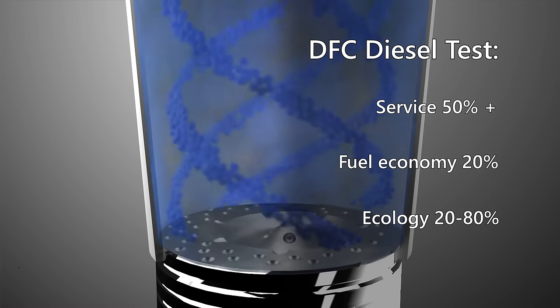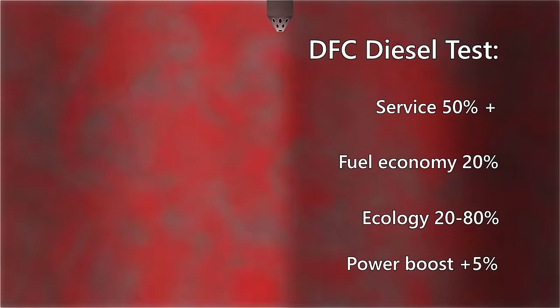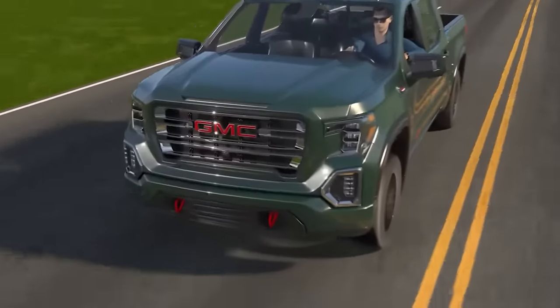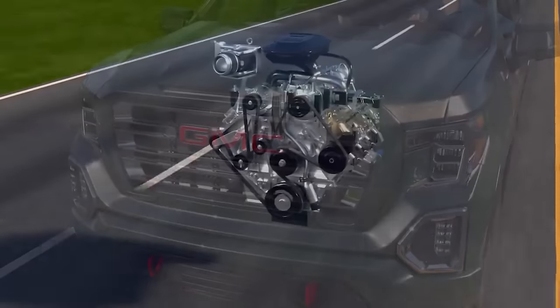The DFC Diesels test also reported a decrease in harmful emissions ranging from 20 to 80 percent, and a power and torque increase of on average five percent. The testing was conducted for more than two years on dozens of medium-sized diesel trucks from Ford, Chevrolet, and Dodge, in collaboration with the Olsen Environmental Laboratory in California.